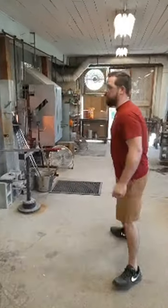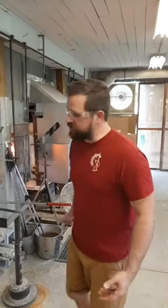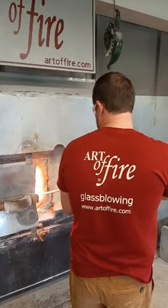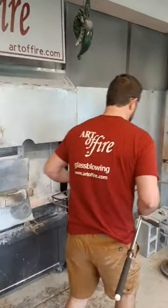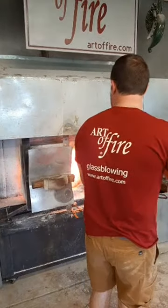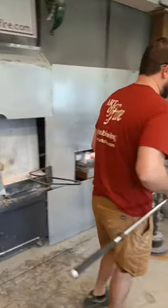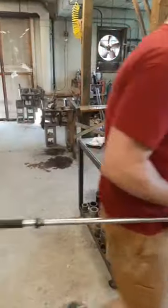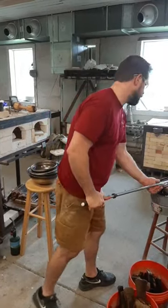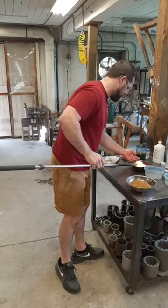Morning, hope everybody's doing well. Getting ready for summer — we've had some really nice warm days, so we figured, why not do some nice beach-themed glass. Josh is going to take a couple of gathers and then go get some gold frit — a white background and then the gold frit. I'm glad to have you all with us this morning. If you've got any questions about the process, let them fly. It's a lot of fun to discuss what we do — we like to share it with everybody.